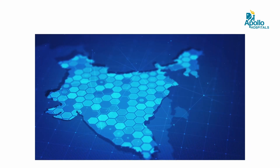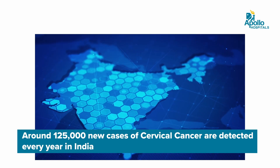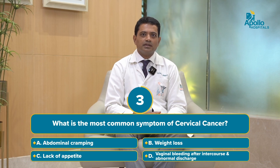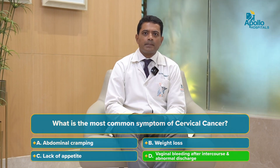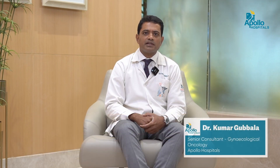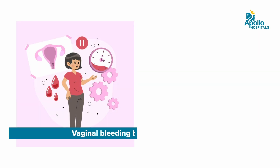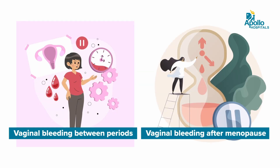Cervical cancer is the second most common cancer among women after breast cancer. Around 125,000 new cases are detected every year in India. The most common symptom of cervical cancer is bleeding after sexual intercourse, or bleeding in between periods, or an abnormal discharge.